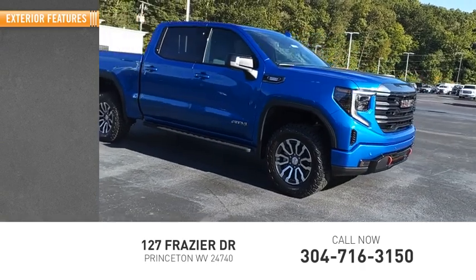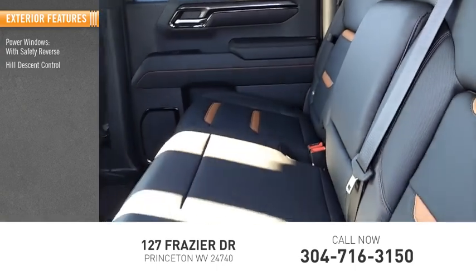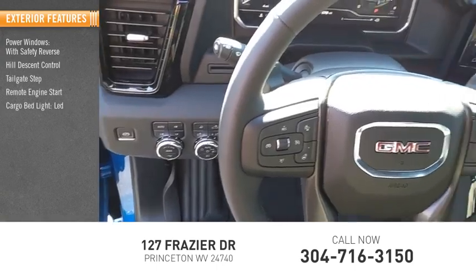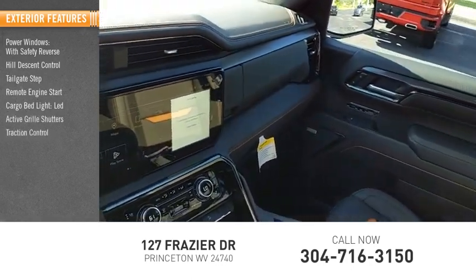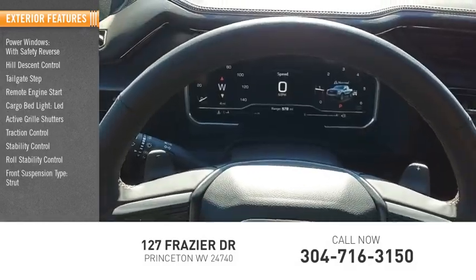Here are some of this vehicle's great options: power windows with safety reverse, hill descent control, tailgate step, remote engine start, cargo bed light LED, active grille shutters, traction control, stability control, roll stability control, front suspension type: strut.